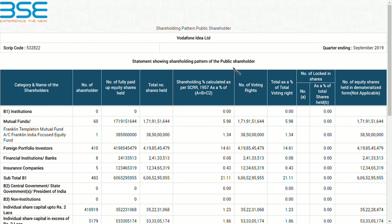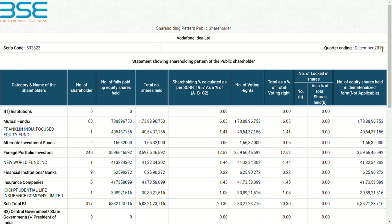You will be amazed after seeing it. As you can see, September 2019 is Quarter 2 and December 2019 is Quarter 3 — this is the latest shareholding pattern. Shareholding pattern is very important for a company because when we see it, we can know who are the new investors and whether any big company has invested.